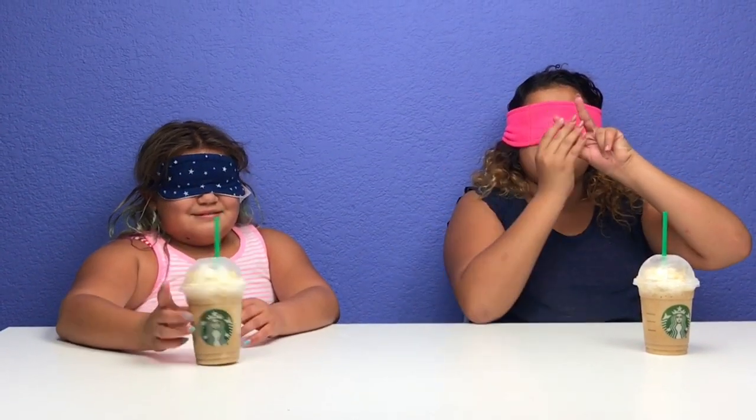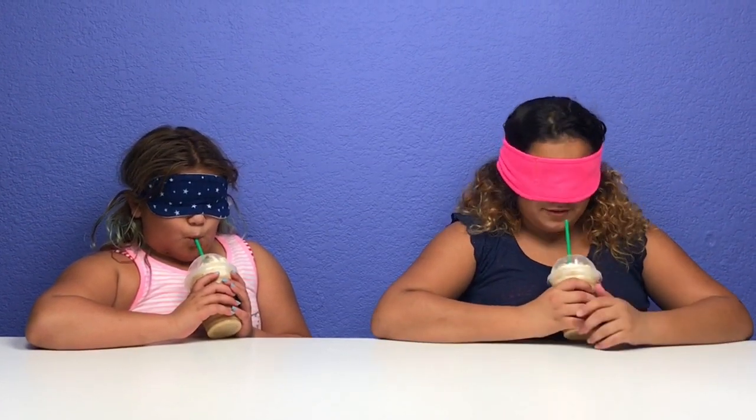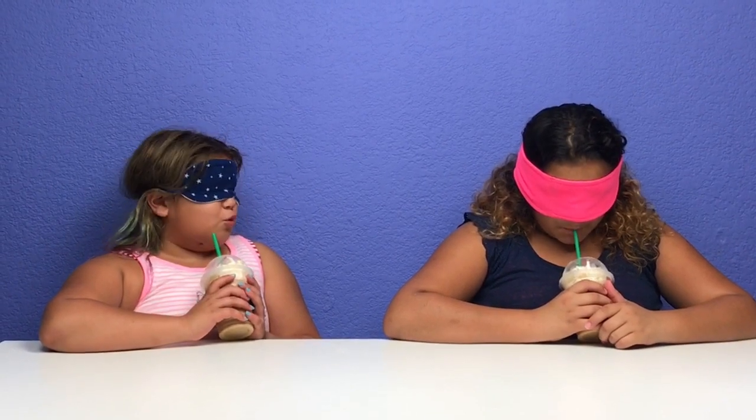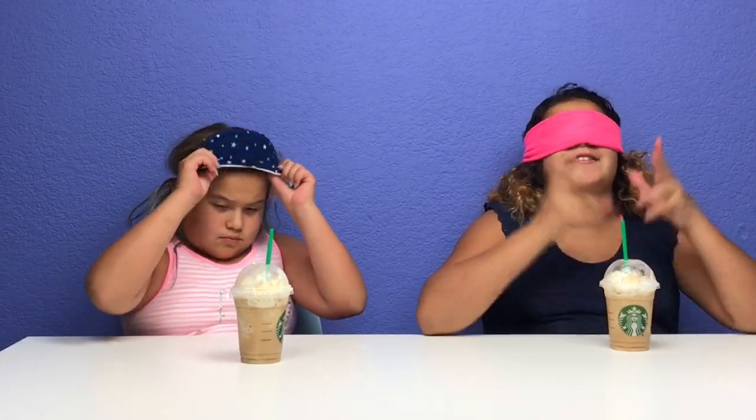Round seven. I know the size. Ready, Izzy? One, two, three. A tall caramel frappuccino. Tall caramel frappuccino. Yeah, exactly. That's cool — how'd you guys know that? Because it tasted like caramel. At first it tasted like coffee. I tasted the whipped cream and I saw the caramel.